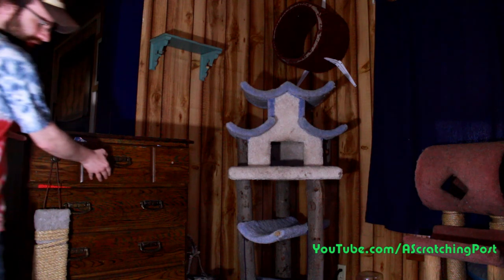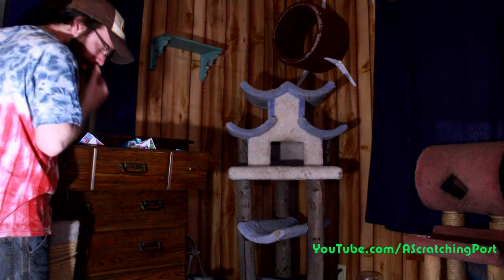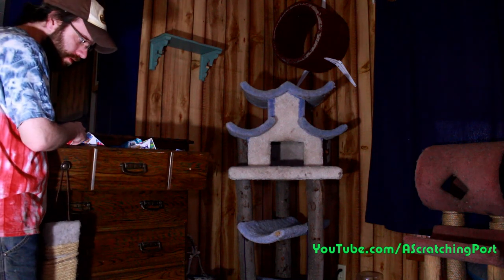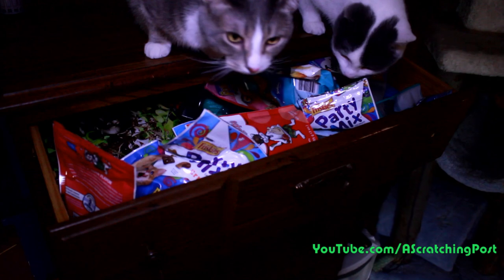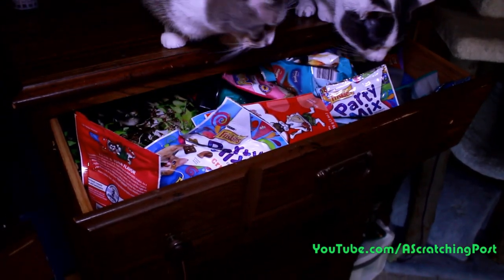Does any of my kitties want treats? Is this where the treats are? Treats! Oh man, there's a whole drawer full of treats. Let's see what we can find.